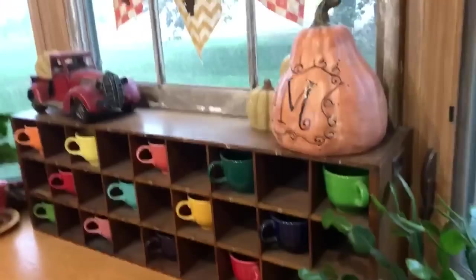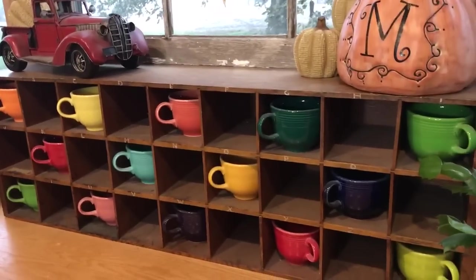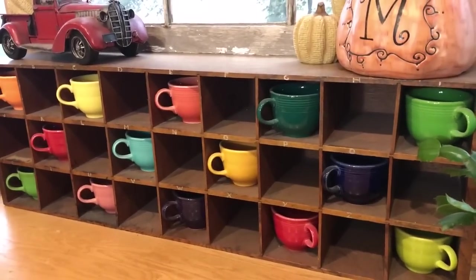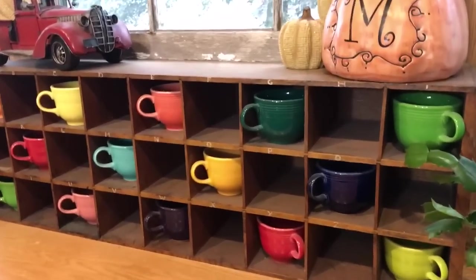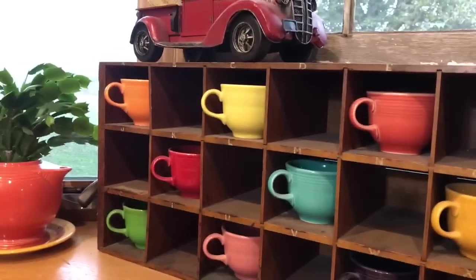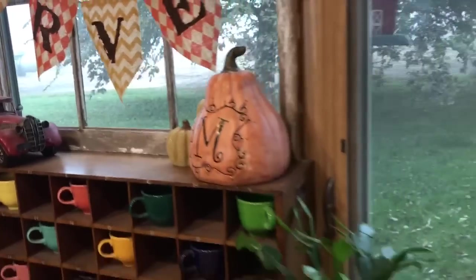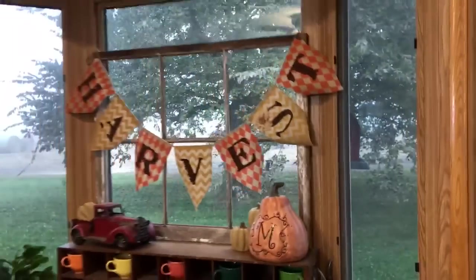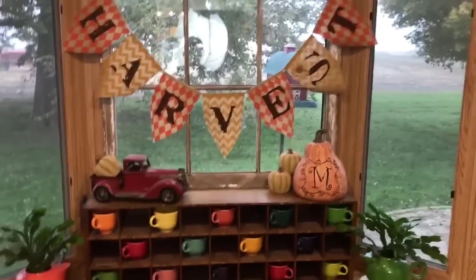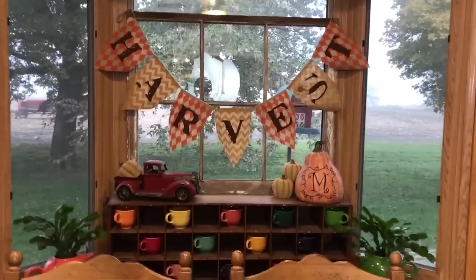Next, we'll move over here to my teacup collection. My husband actually found me this at an estate sale. I can't remember if it was used in a post office or what, but it was used here in our little town, and I thought it was perfect to display all my little teacups since we don't use them. It's so nice to have them displayed right here in my bay window in my dining room. I just love the little pop of color over there in the corner.